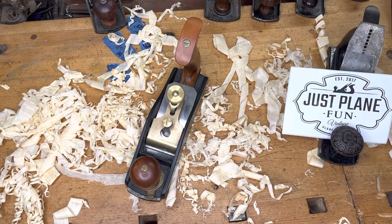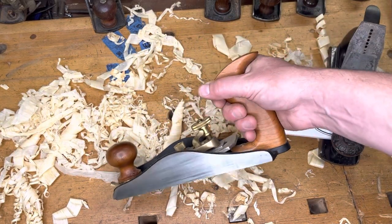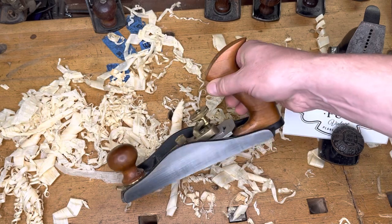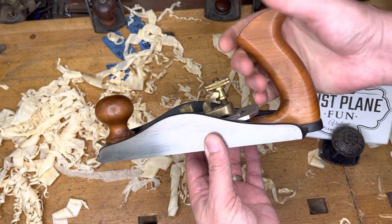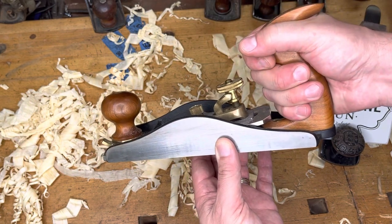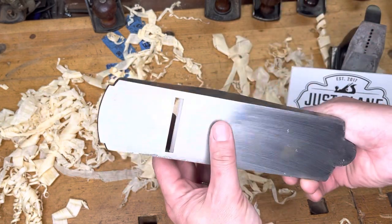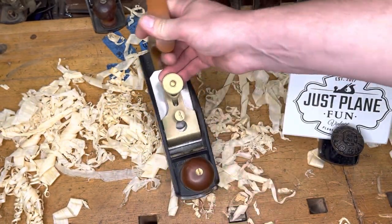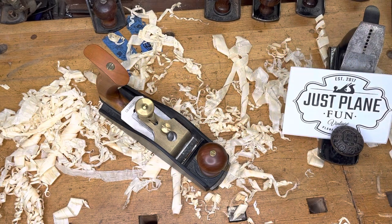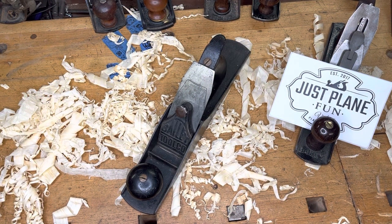Going back more contemporary for number three — this is my Lee Nielsen number 164. If you haven't had a chance to work with one of these yet, you've got to give it a shot. The handle is a little taller than what we're used to so you don't have to worry about the frog. It's super comfortable to use, super easy to adjust, and of course it has an adjustable mouth — just an absolutely fantastic all-around plane. I highly recommend you check it out.